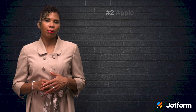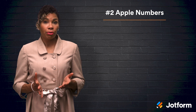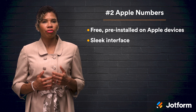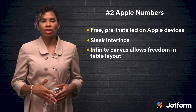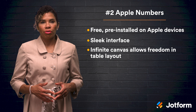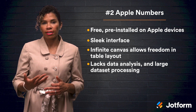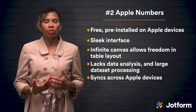Number two on our list is Apple Numbers. If you are an Apple user, you are likely already familiar with Numbers as it comes pre-installed for free on your Mac. One of the standout features of Numbers is its clean, modern interface. Unlike Excel, Numbers loads an infinite blank canvas that lets you place tables wherever you want, even side-by-side. Numbers comes loaded with templates to assist you in quickly executing common tasks. What it lacks in features — like data analysis and the ability to handle large datasets — it makes up for in ease of use and its ability to sync across devices.